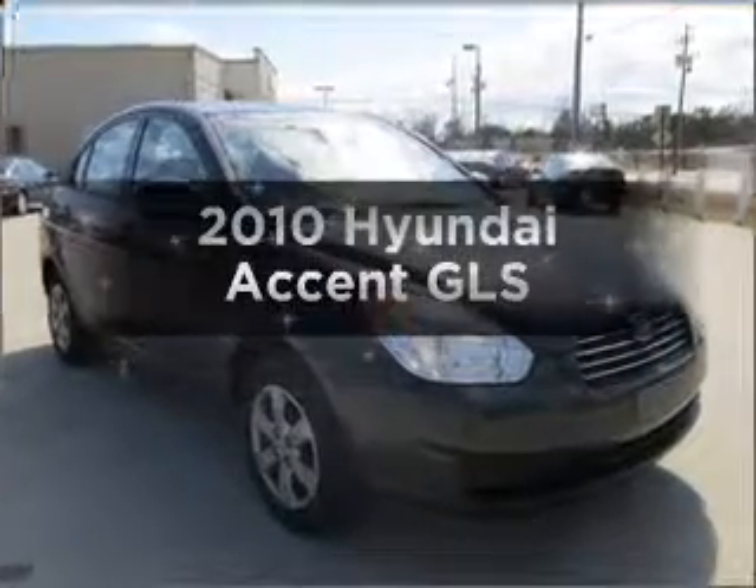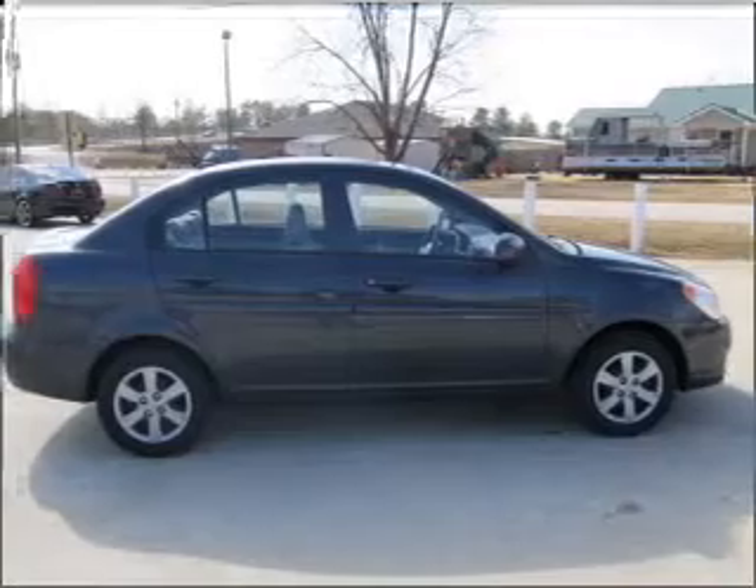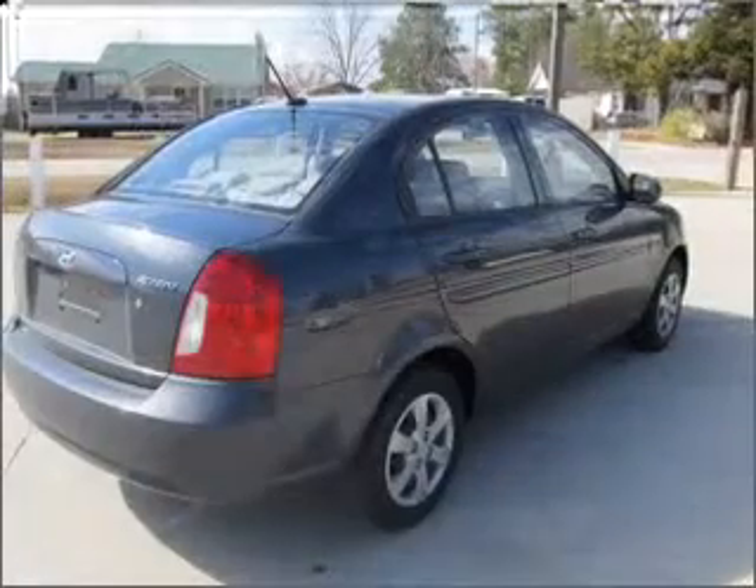Imagine yourself in this 2010 Hyundai Accent. This is the set of wheels you've been looking for, with an efficient 4-cylinder engine connected to a smooth shifting automatic transmission.